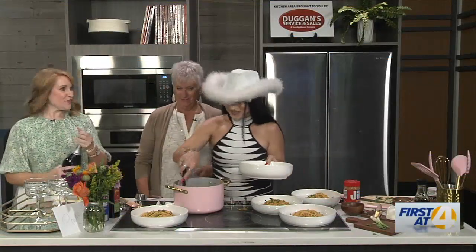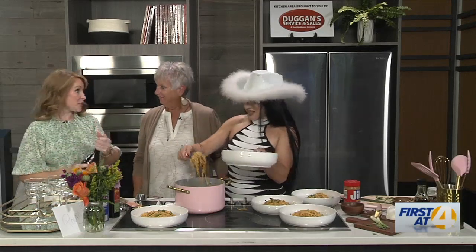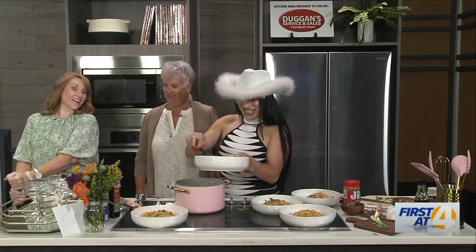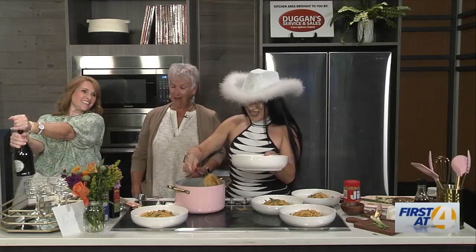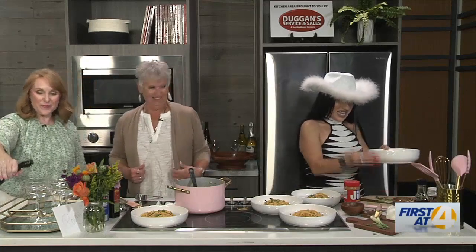All right, we're back at the 1st at 4 kitchen. Pam, I know you love everything that Samantha does for you. I'm gonna pop a little bottle of champagne because we need to toast. We've been working hard at this stuff all day. Samantha, what do you have for Pam today?